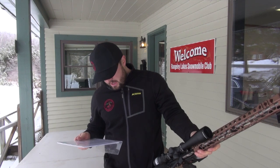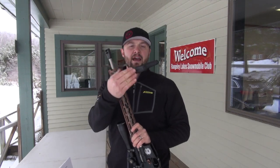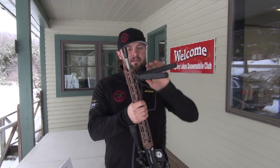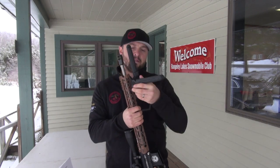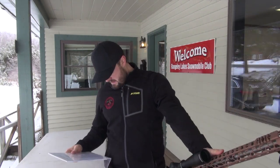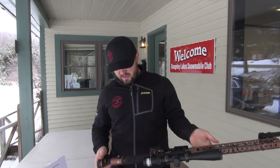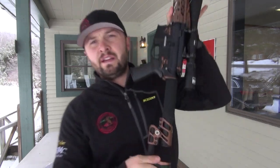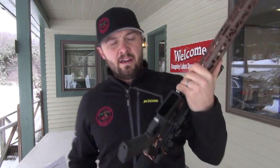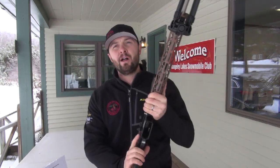Weaver quick-release scope mounts. We've got the Magpul bipod — it goes six inches to nine inches, just like that. Easy: slide in, slide out, push the pins, flips right up, all done. Now we've got the club logo and insignia on the other side. Comes with all the tools you need to make adjustments all over this thing. Comes with a five-round mag, because we have to try to stay compliant.